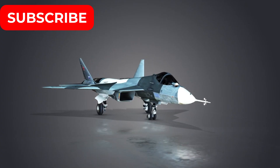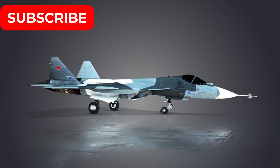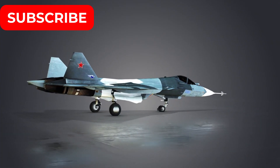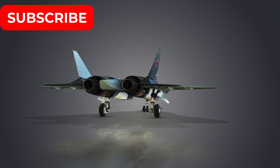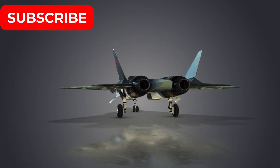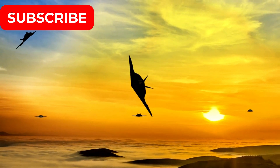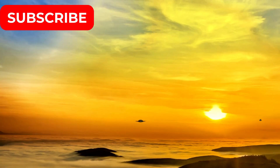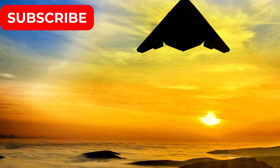As modern air combat increasingly emphasizes survivability through stealth, the JF-17 Block IV's internal weapons bay and DSI intakes demonstrate Pakistan's commitment to reducing detectability, even within the constraints of its platform's size. In comparison, the Tejas Mk-2's lack of similar features suggests a missed opportunity to aggressively pursue stealth as a core design principle.